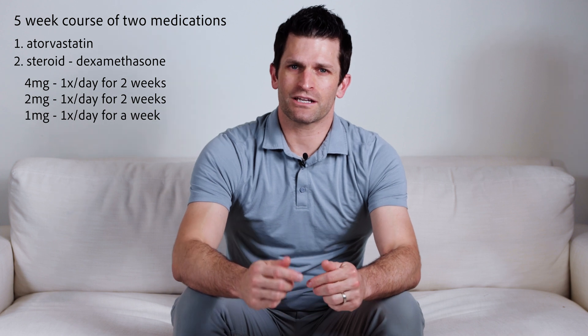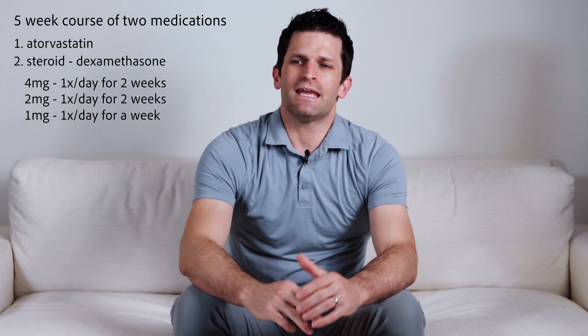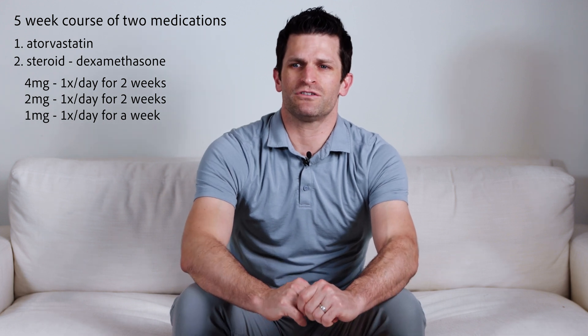That isn't a particularly high dose of steroid, but it has been shown to have a positive effect. This gives us an additional tool to improve subdural fluid collections, because what we don't want is surgery that could have been prevented by medication — or in cases where we've drained the fluid, medication may help it completely resolve so we don't have to go back in and drain it again.